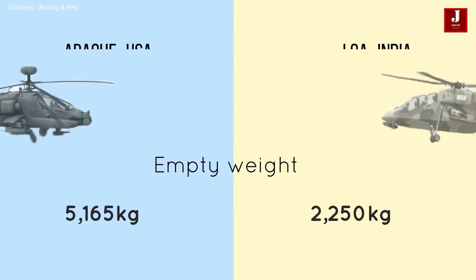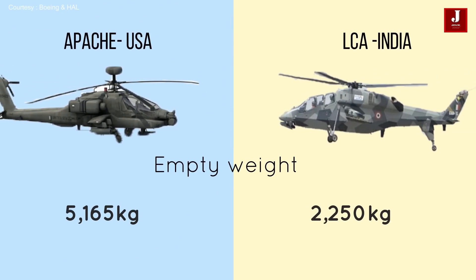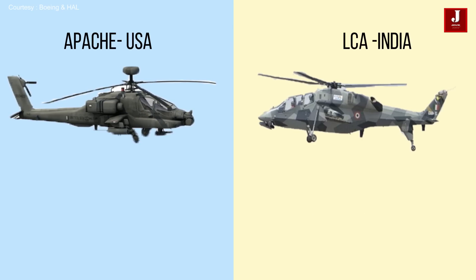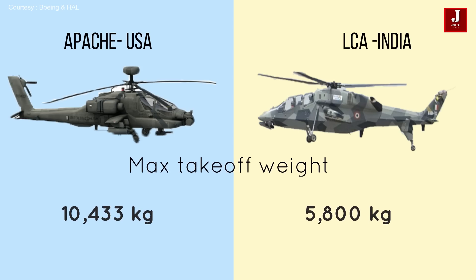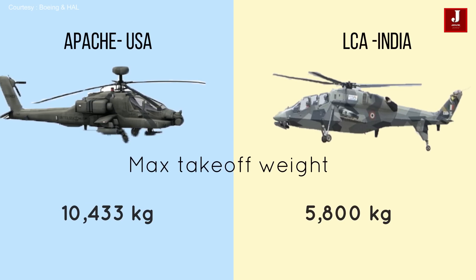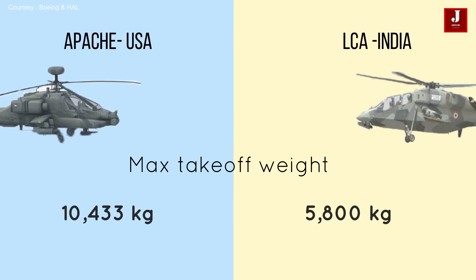The Apache has an empty weight of 5,165 kilograms whilst the LCH has an empty weight of roughly 2,250 kilograms. The Apache's maximum takeoff weight is around 10,433 kilograms, while the maximum takeoff weight for the LCH is roughly 5,800 kilograms.